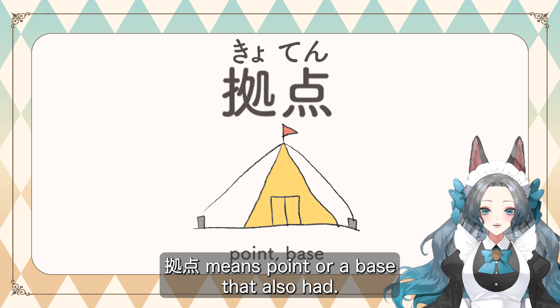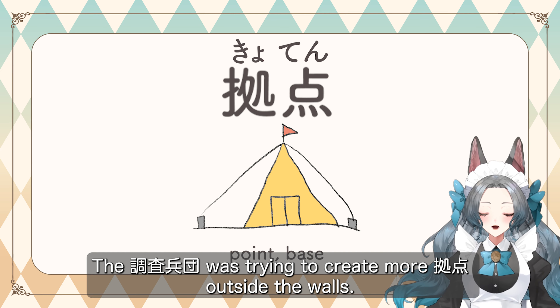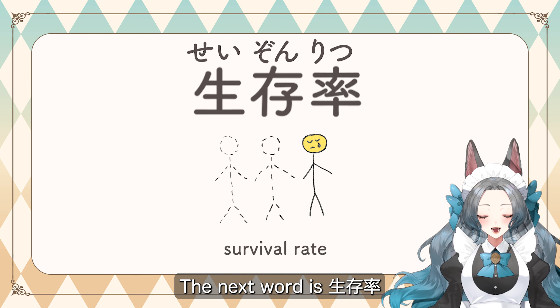The next word is キョテン. キョテン means point or a base. The 調査兵団 was trying to create more キョテン outside the walls.